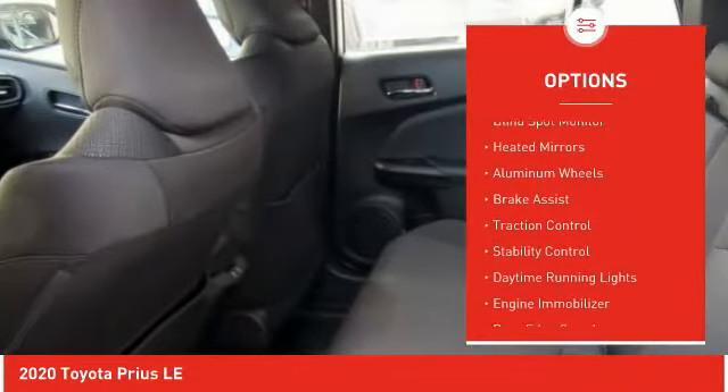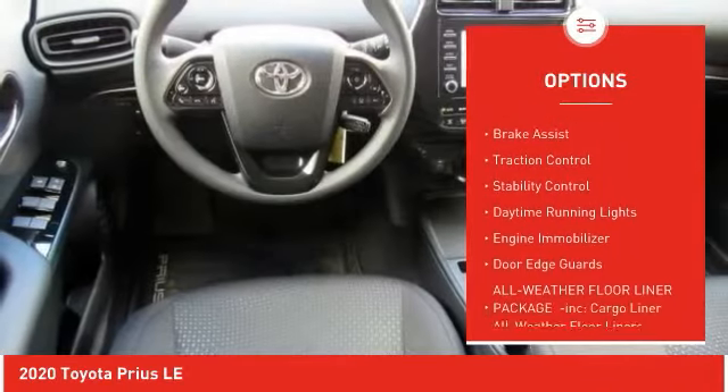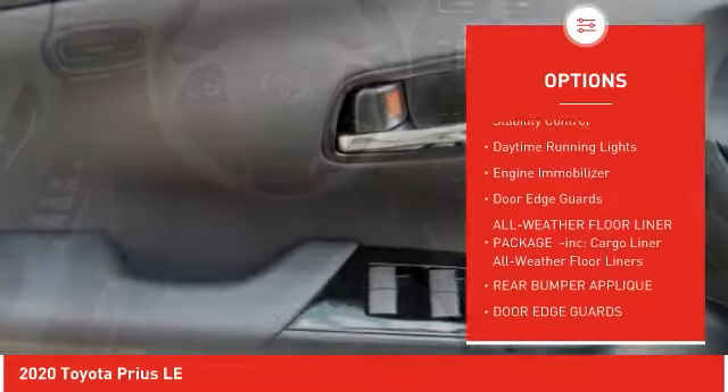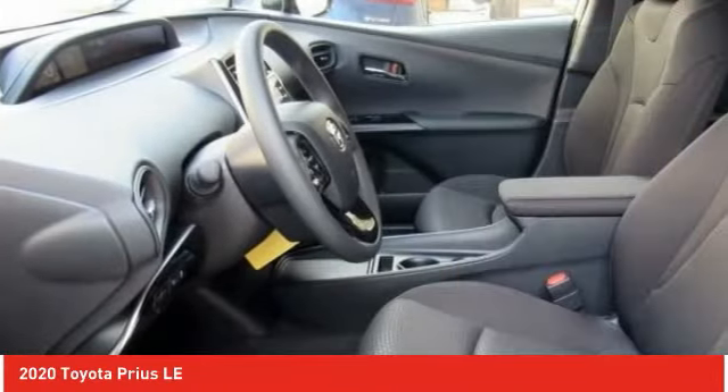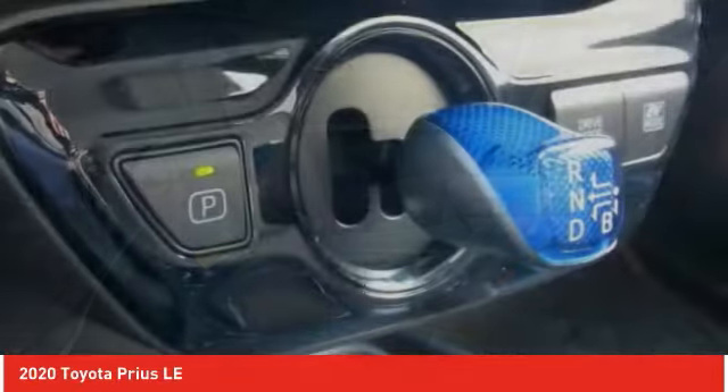Here are some of this vehicle's great options: tire pressure monitor, blind spot monitor, heated mirrors, aluminum wheels, brake assist, traction control, stability control, daytime running lights, engine immobilizer, and door edge guards.